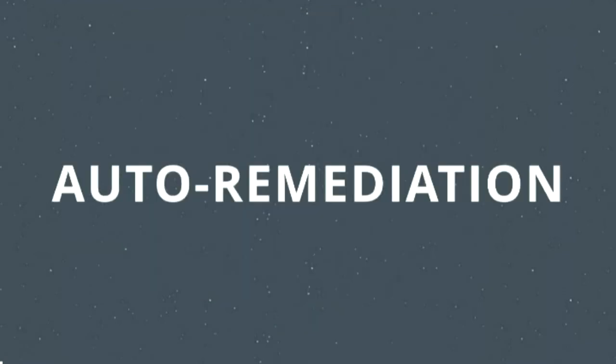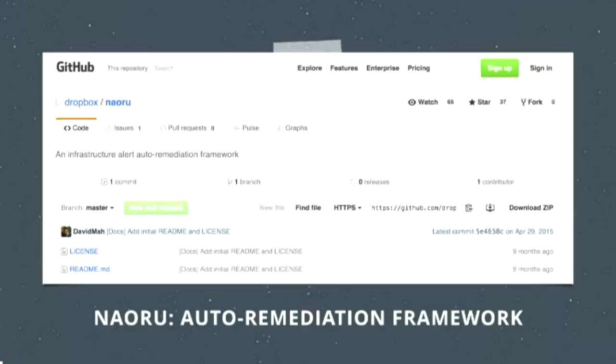Something else we're working on, which is very new, is automated remediation. We've been working on it for a few months, and there is a GitHub account up — it's called Nauru. We haven't yet shared it publicly, but I recommend keeping an eye on it. Dave Ma has done a lot of work building it out. Many teams across Dropbox are using the Nauru framework, and I can't wait till we share it widely.